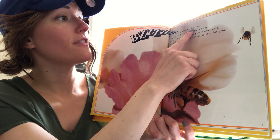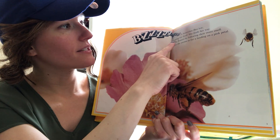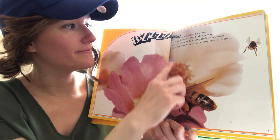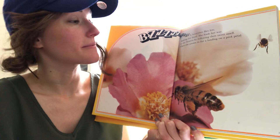A honeybee flies low, looking for food. She finds her way to the flowers by following their sweet smell. Do you like to smell flowers? I like to smell flowers.